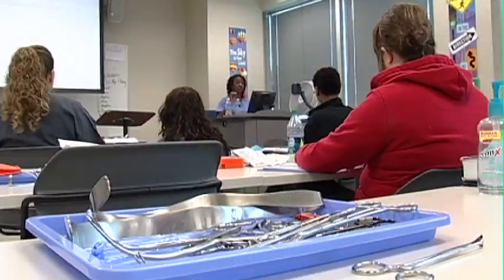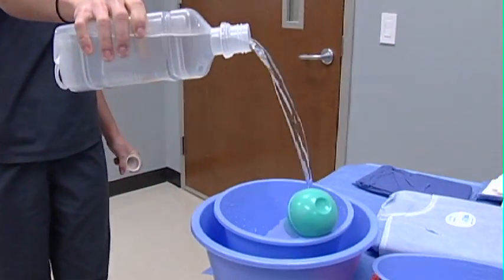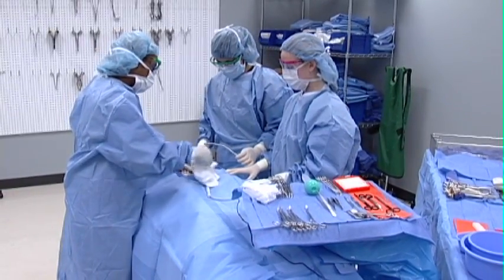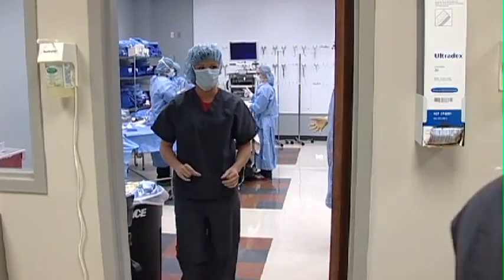Students will learn medical terminology, anatomy and physiology, microbiology, patient care concepts, asepsis and the surgical environment, fundamental techniques, procedures, and orientation to surgical technology. Students will also become certified in CPR.